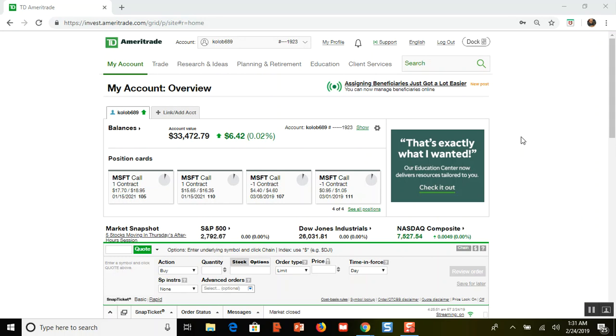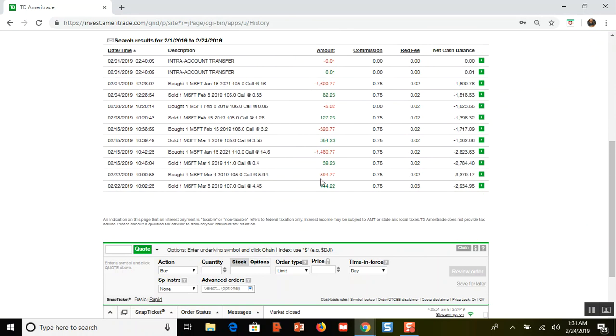Hello everybody, my name is Mark. Welcome to another one of my investing videos. Today is Sunday, February the 24th. The market is closed for the weekend. In this video I'm going to talk about what I did with my option spread trade that I have going on right now with Microsoft. I bought to close my 105 call and I spent $594.77, and then I sold to open a 107 call.